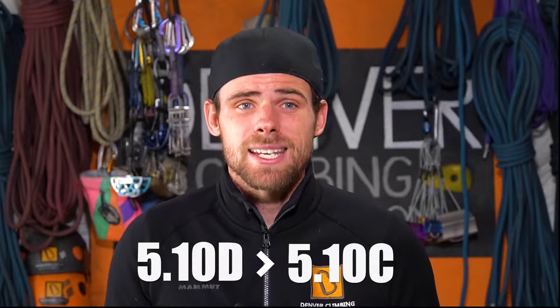So a 5.1 is slightly harder than a 5.0, a 5.2 is slightly harder than a 5.1, and so on. You'll also notice the letters A, B, C, or D placed behind the decimal numbers starting at 5.10. This gives further fine-tuning for the difficulty rating — a 5.10D is harder than a 5.10C.